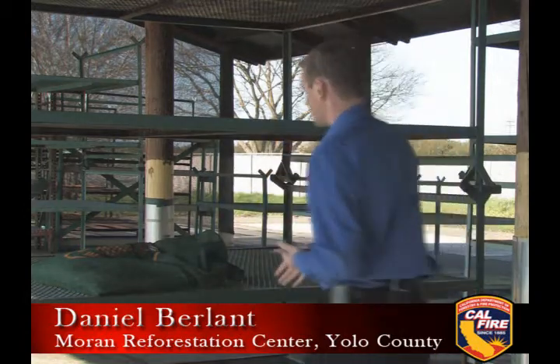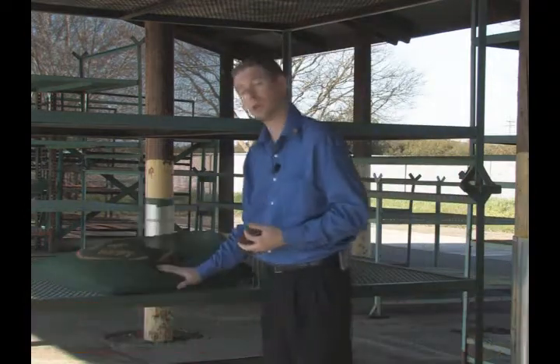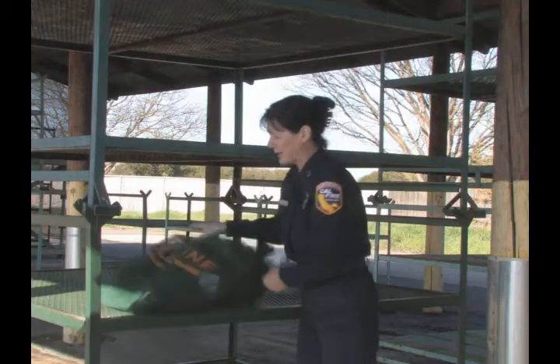The cones are brought here to the Cal Fire Reforestation Center where they're put in mesh bags and placed on large racks, preparing them for the seed harvesting process. After about one or two weeks of drying, the cones are placed into a tumbler to remove the seeds from the cone.